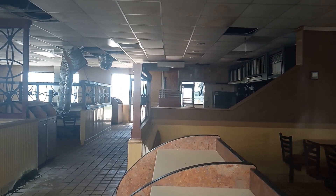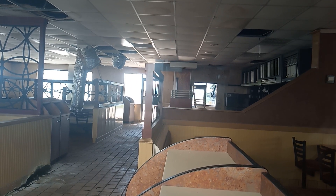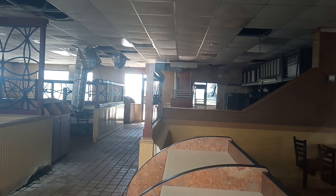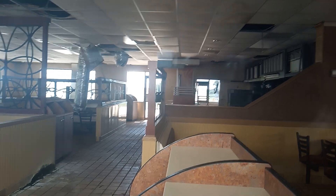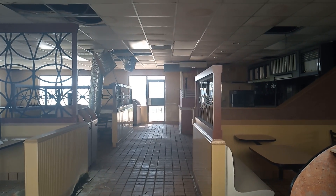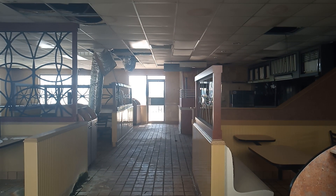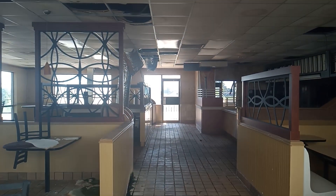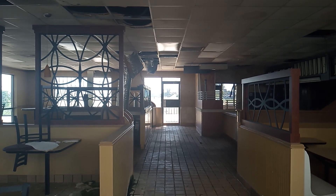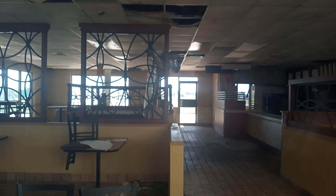It's growing mold in there. Look by that counter right there, by that ledge — you can see where it's just growing black mold in there. It's growing moss in there too. I wouldn't go in here without a mask.